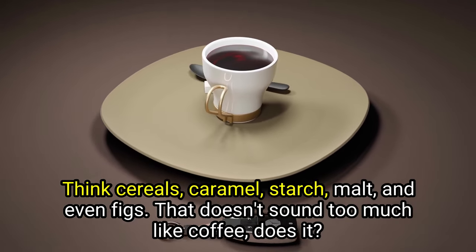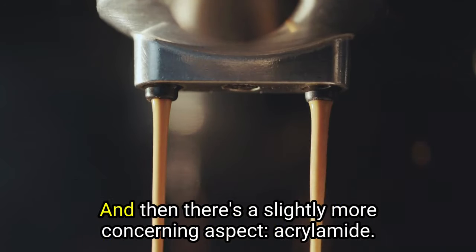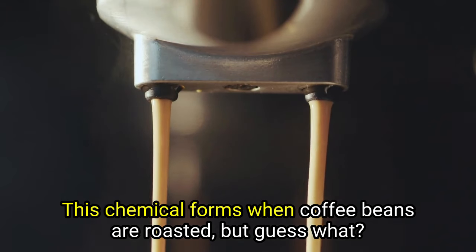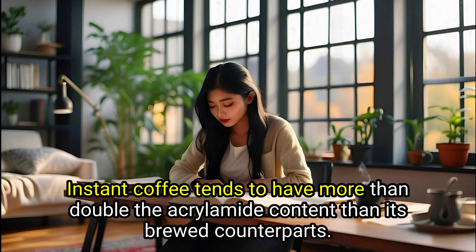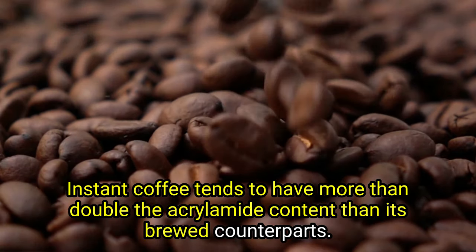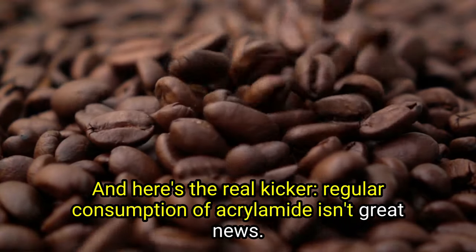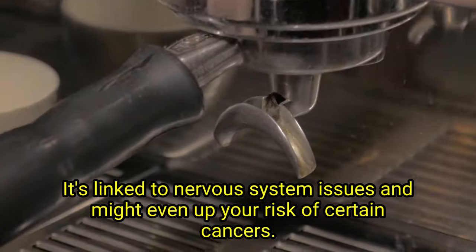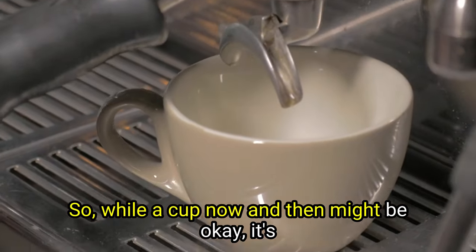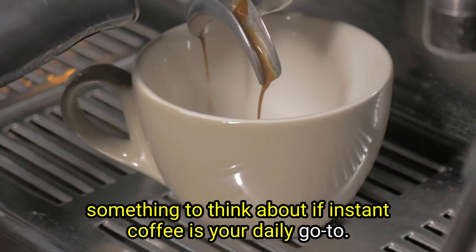Think cereals, caramel, starch, malt, and even figs — that doesn't sound too much like coffee. And then there's a slightly more concerning aspect: acrylamide. This chemical forms when coffee beans are roasted, but instant coffee tends to have more than double the acrylamide content compared to its brewed counterparts. Regular consumption of acrylamide isn't great news — it's linked to nervous system issues and might even up your risk of certain cancers. So while a cup now and then might be okay, it's something to think about if instant coffee is your daily go-to.